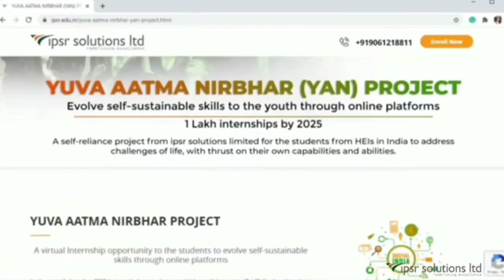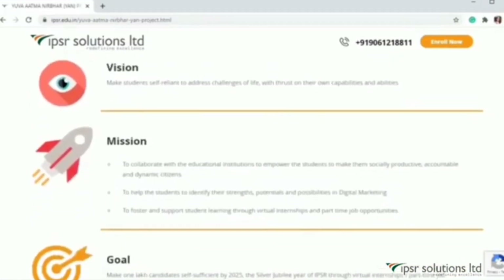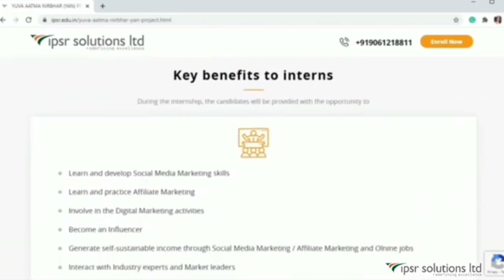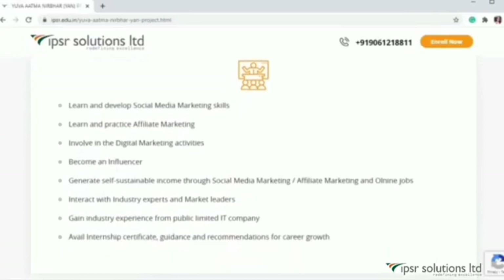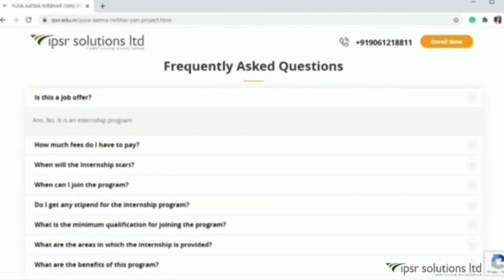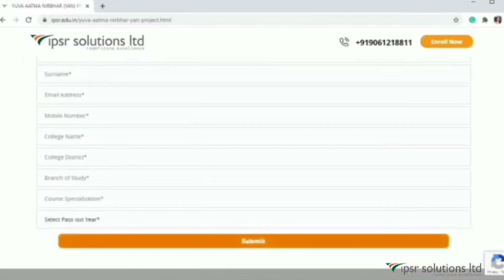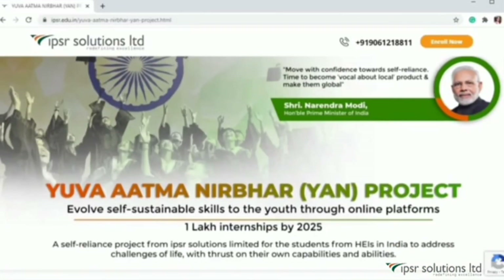For more details on online money-making, you may join a free internship program — the Atmanirbhar Project. IPSR started this project with an aim to make 1 lakh students self-reliant. Through this internship you will learn social media marketing, digital marketing, affiliate marketing, and more, with an opportunity to earn based on your performance and guidance from an experienced digital marketing team. It's absolutely free — fill out the application form using the link in the description below and become part of this exciting opportunity to enhance your skills. Don't forget to subscribe to our channel for more content like this.